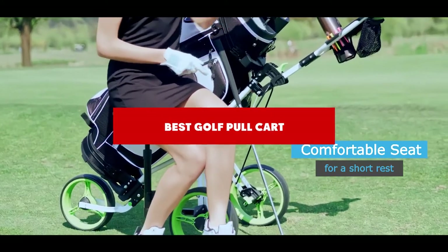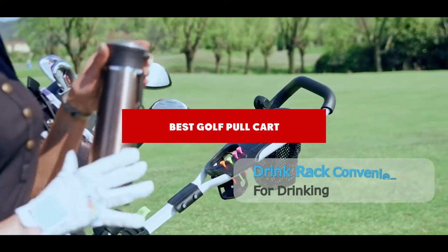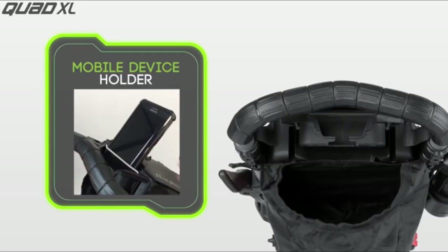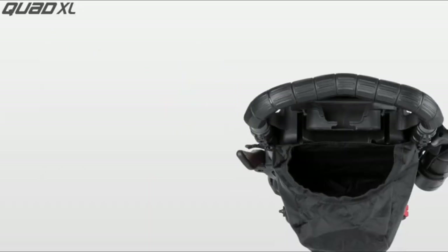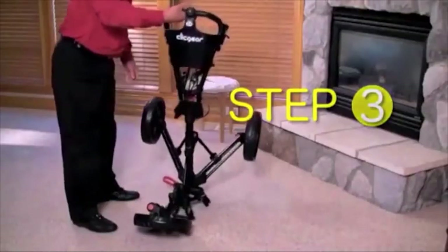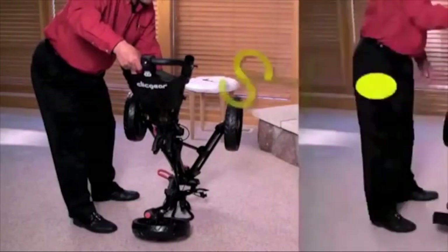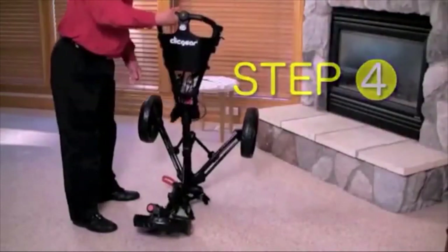If you're looking for the best golf push cart, here's a list you must see. We made this list based on our personal preference and sorted it based on their features, prices, quality, durability, and reputation of the manufacturers and customer feedback. We've included options for every type of customer. So let's get started.